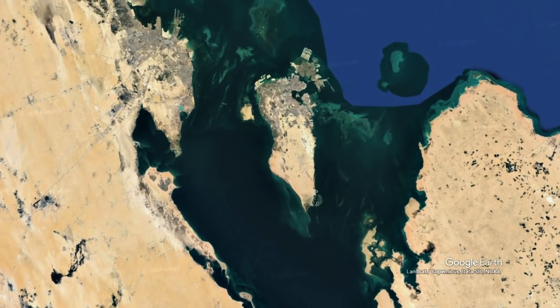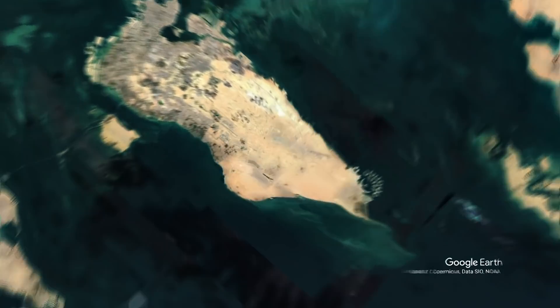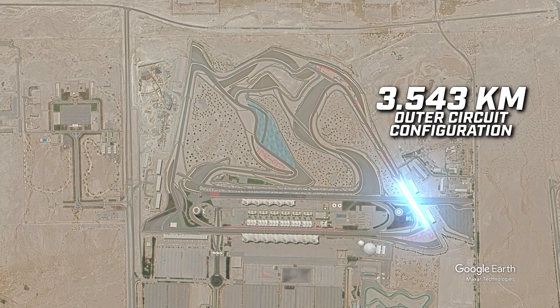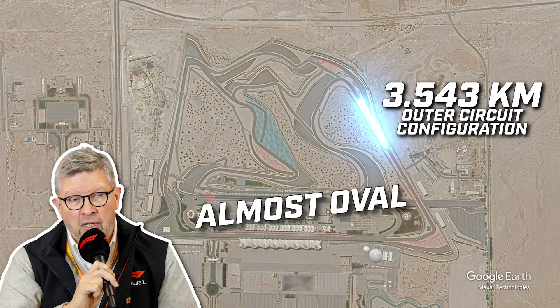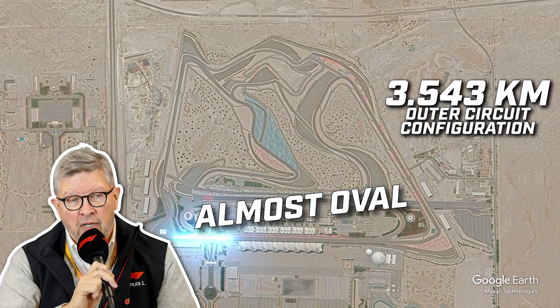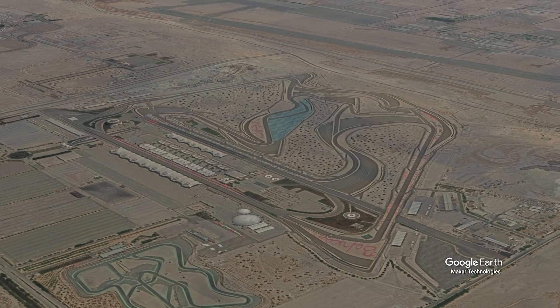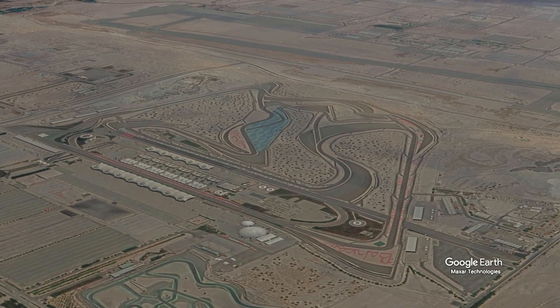Formula 1 takes a step into the unknown this weekend in Bahrain when it uses a short outer loop configuration that's unlike anything we've seen in Grand Prix racing for years. Having been cheekily nicknamed an almost oval by F1 chief Ross Brawn when the idea of adding it to the schedule first appeared, nobody in the sport quite knows what to expect. But drivers, fans, teams and media are all looking forward to what could be a crazy weekend.